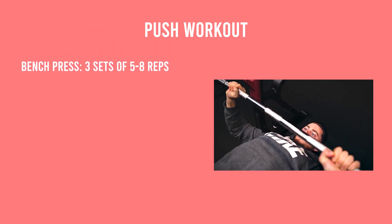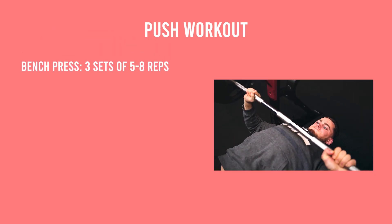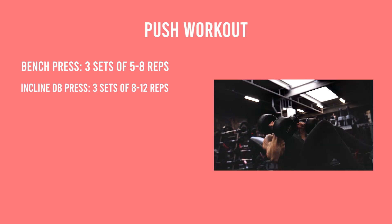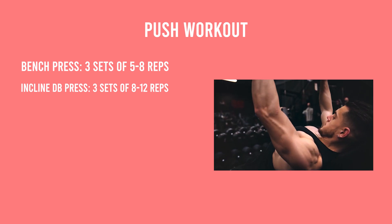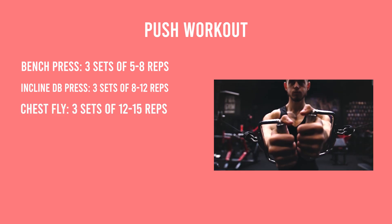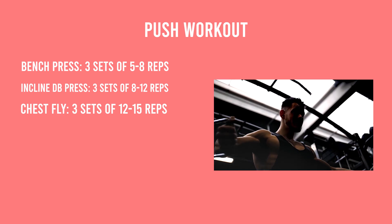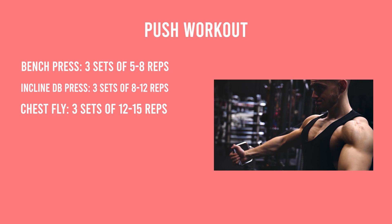To give you insight on how to program this, let's look at an example push day. For a heavy compound, you could start with the bench press for three sets of five to eight heavy reps — this takes care of the mechanical tension mechanism. Follow that with an incline dumbbell press for three sets of eight to 12 reps, then a chest fly for three sets of 12 to 15 reps.